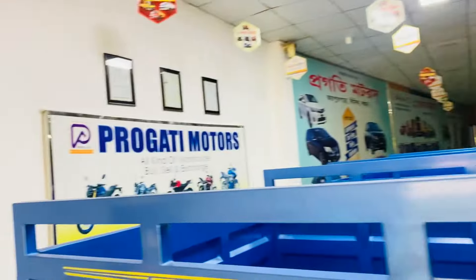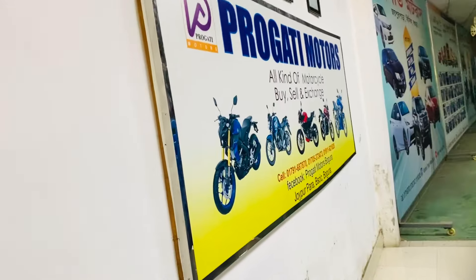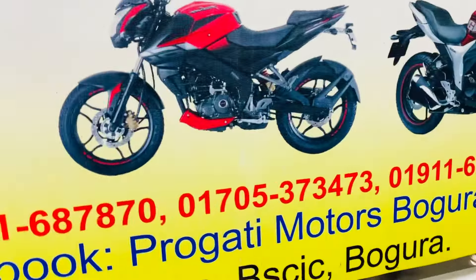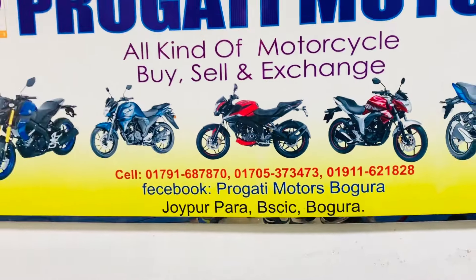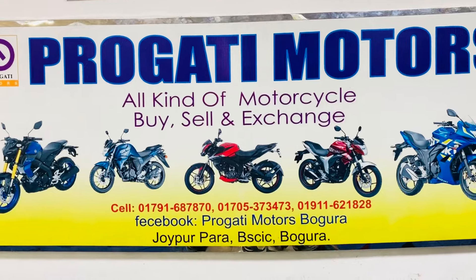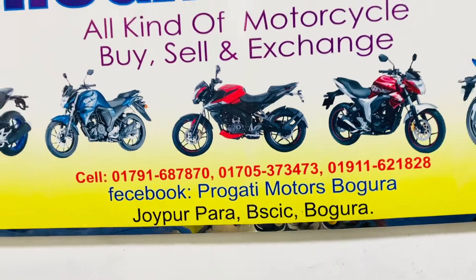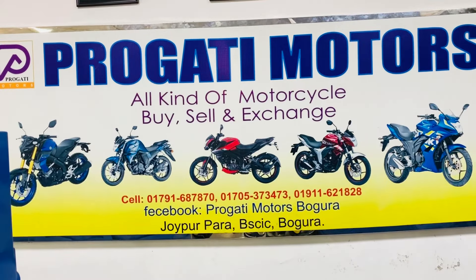I have provided the contact number. If you need to purchase or inquire, you need to contact the number of Progoti Motors and send them a message.